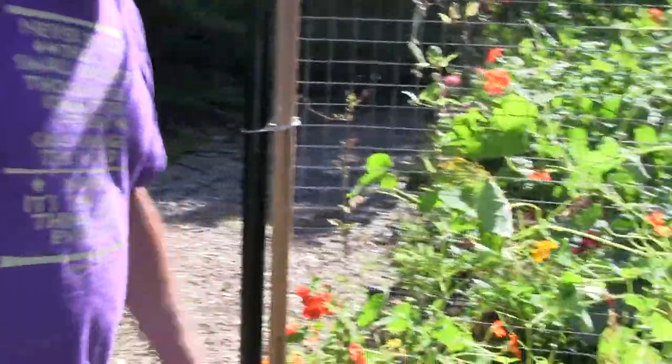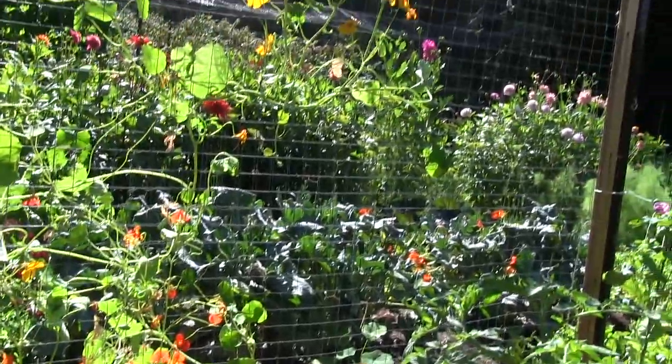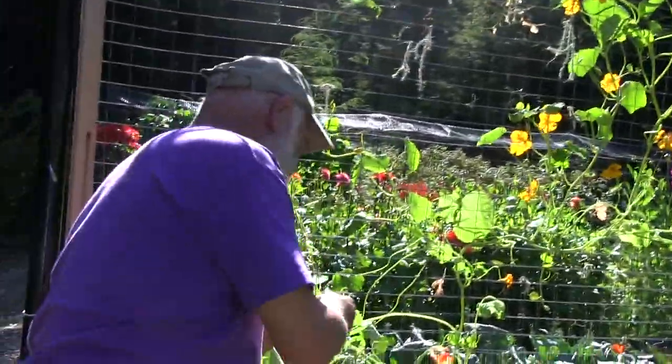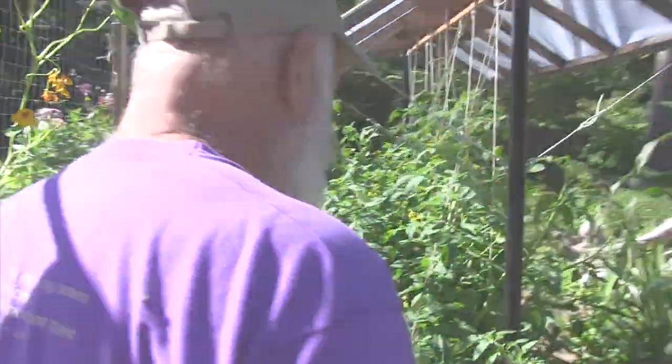Nasturtiums — edible flowers and leaves, spicy. I don't usually use the leaves although I do use them as decoration. The flowers are good; they're related to watercress.